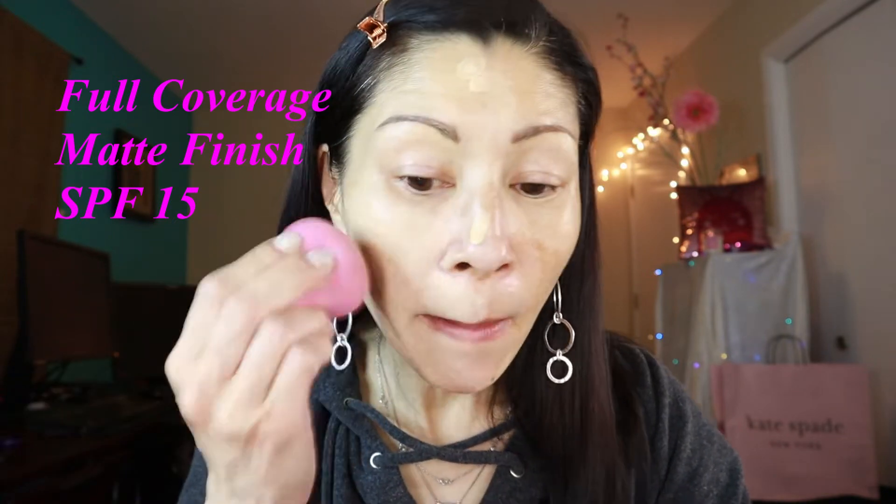I'm going to take my damp beauty sponge and tap it in. This is supposed to be full coverage — wow, it is definitely covering up my hyperpigmentation. Why did I not try this before? I'm getting ready to film affordable anti-aging skincare products — that will be coming up in my next video, so I hope you'll stay tuned. But so far, this is not bad. The shade is not too bad either. Foundation is on.